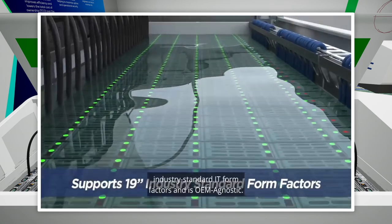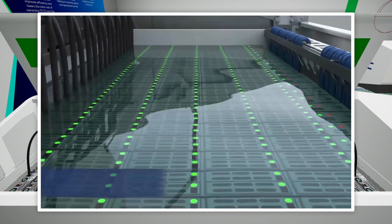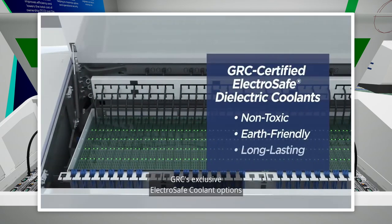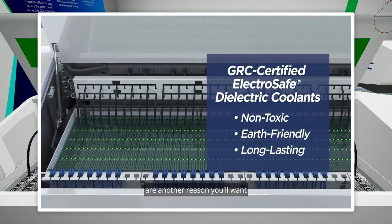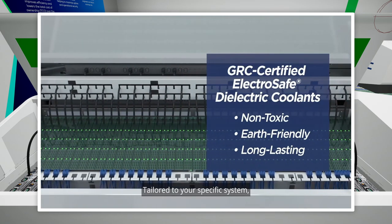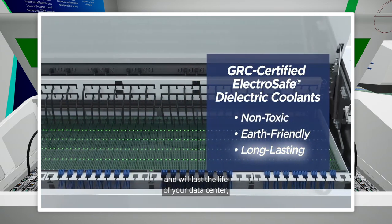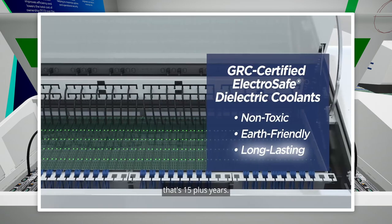Supports 19-inch industry standard IT form factors and is OEM agnostic. GRC's exclusive ElectroSafe coolant options are another reason you'll want to consider the Ice Rack Series 10. Tailored to your specific system, each is non-toxic, earth-friendly, and will last the life of your data center — that's 15 plus years.